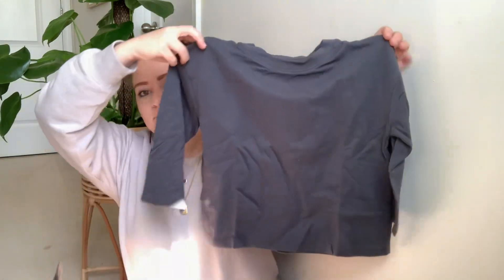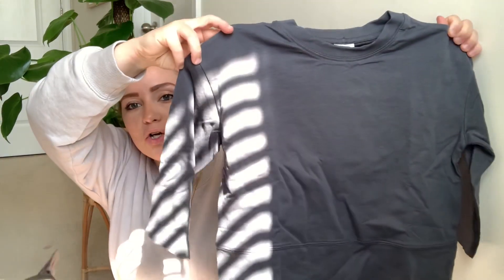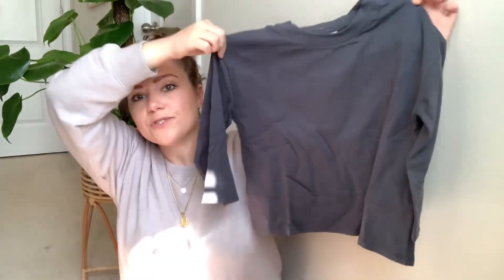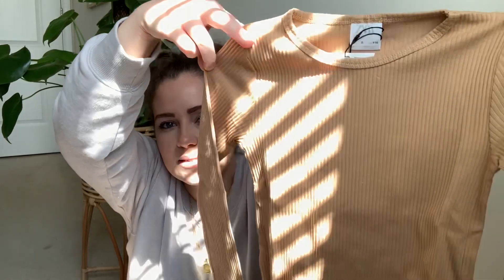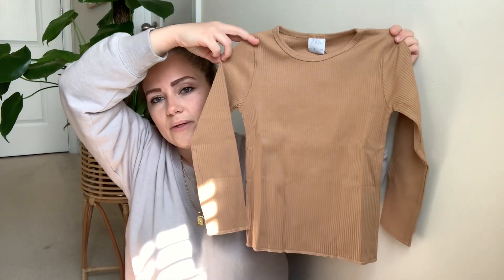I usually was getting doubles of the same shirt but I don't think I did it this time — I just went through their sizes and picked whatever. Okay, so the first one on top is for Zaya. It's just like a charcoal color sweater with a little detail at the bottom and big sleeves — just basic.